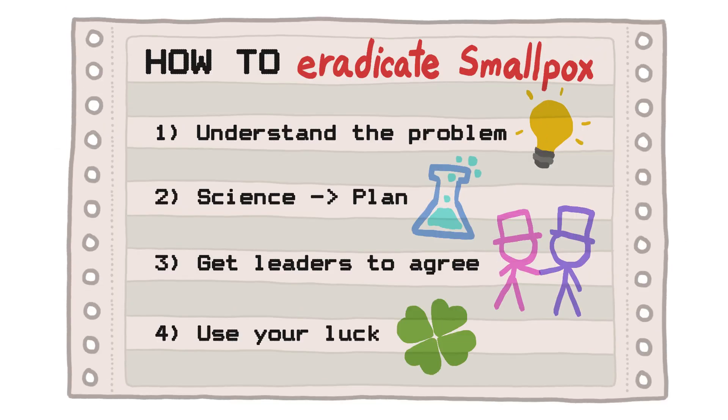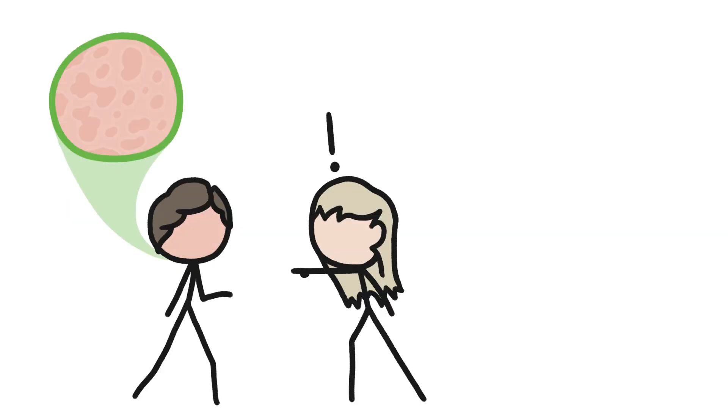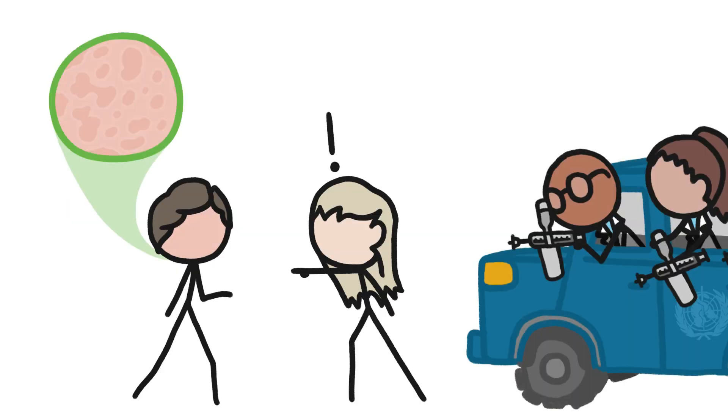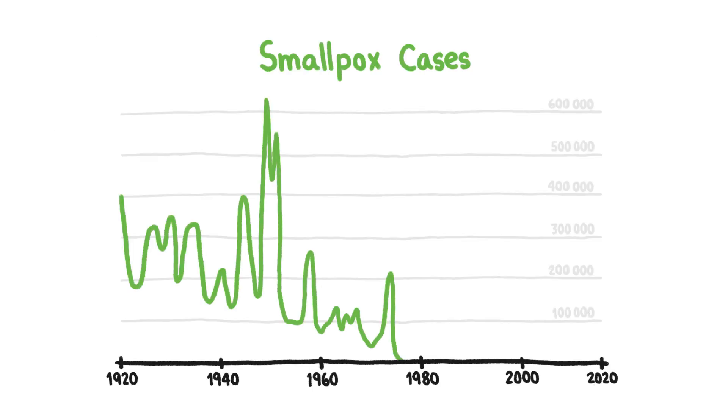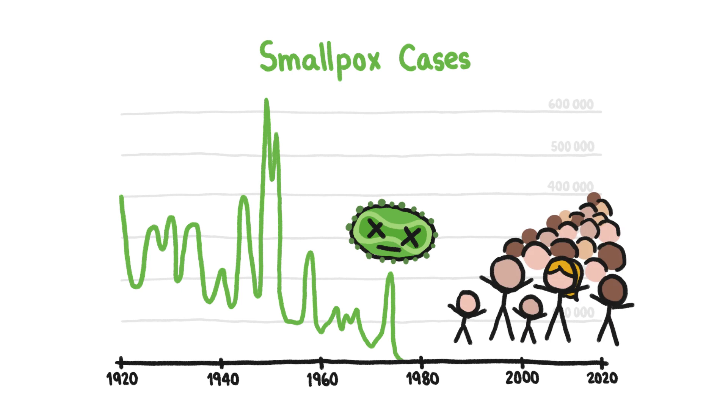Fourth, we took advantage of a lucky break. Smallpox survivors share distinct scars that are super recognizable, so it was actually pretty easy to spot disease flare-ups and rapidly vaccinate everyone nearby. By 1979, there were zero people on Earth infected with smallpox. It was eradicated, which has already saved an estimated 200 million lives.